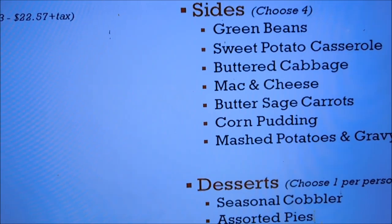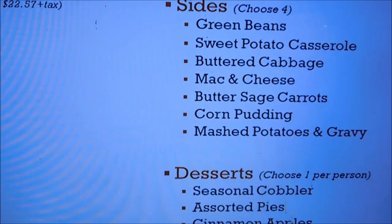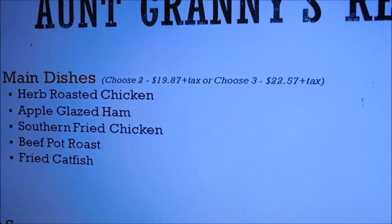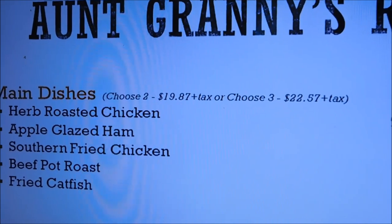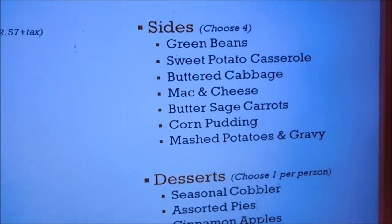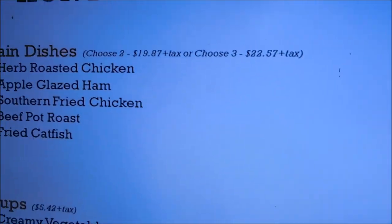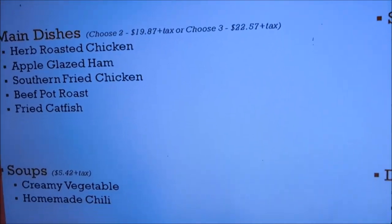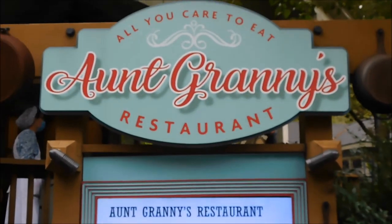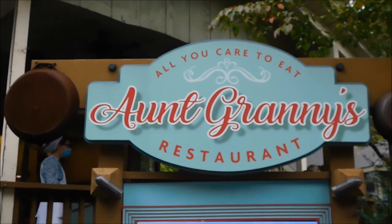Here at Aunt Granny's restaurant in Dollywood, I'll have some still shots of the menu put in for you. Your main dishes, you're going to choose three, and you get four sides to choose and your choice of dessert with your meal per person at the table. You also get your soups. We are on a wait list right now, waiting to go inside the restaurant.